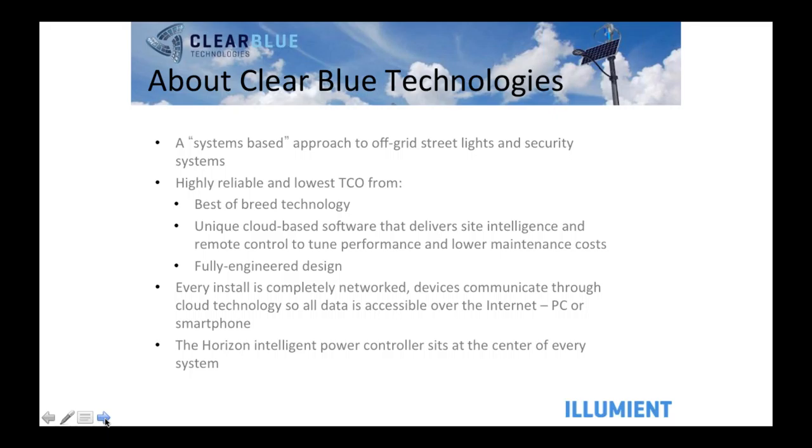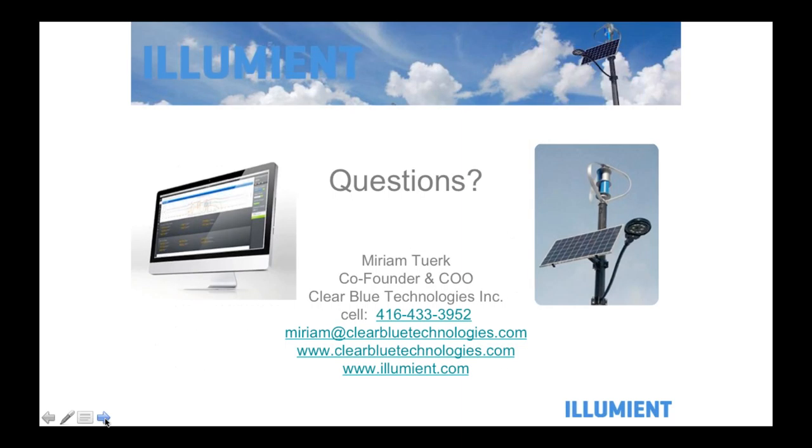A little bit of information about us: Illumia is our off-grid streetlight product. Our company name is Clear Blue Technologies. We make the actual smart off-grid technology — our piece of the solution is the brains of the system. Any light you want to go with is totally fine. We're very focused on reliability — it's pretty hard to hide that a system doesn't work when there's 24 by 7 monitoring on it. We stand behind every system that we ship.